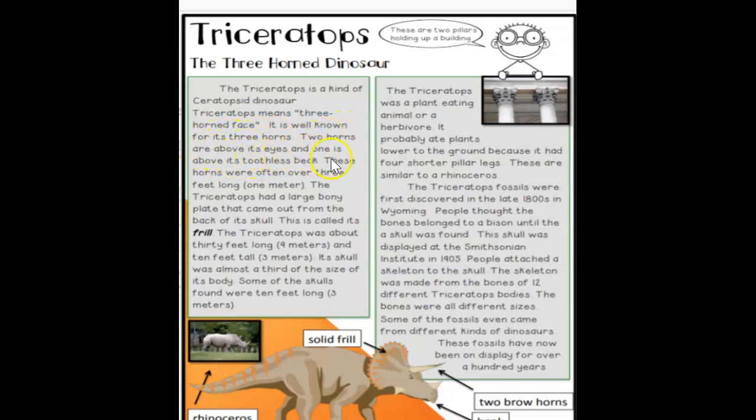Two horns are above its eyes and one is above its beak. These horns were often over three feet long. The Triceratops had a large bony plate that came out from the back of its skull. This is called its frill.